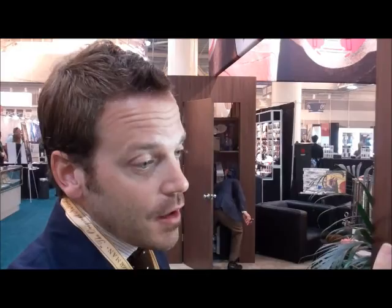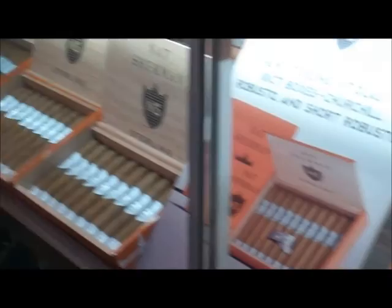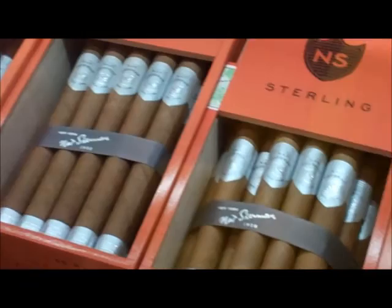We did bring some new sizes to the Sterling collection. When Sterling launched, the original four vitolas — to your right — were very classic, elegant sizes: Petit Corona, Corona, Lonsdale, and Corona Gordo, so nothing exceeded a 46 ring gauge. It was difficult to make that blend work in larger sizes, so we spent a lot of time adjusting those proportions. Now we've got three new sizes: a short Robusto, a Robusto, and a Churchill.